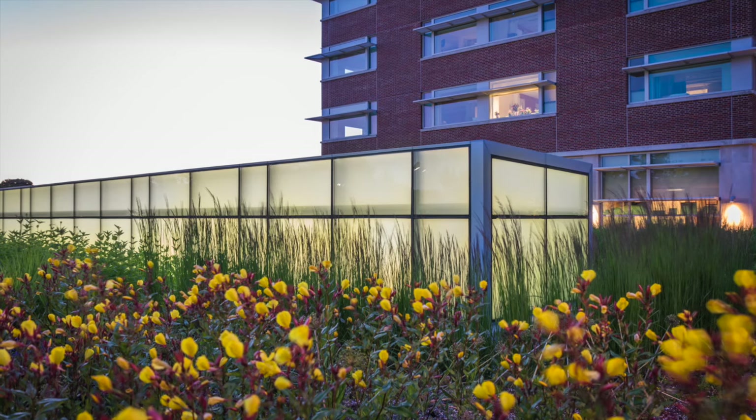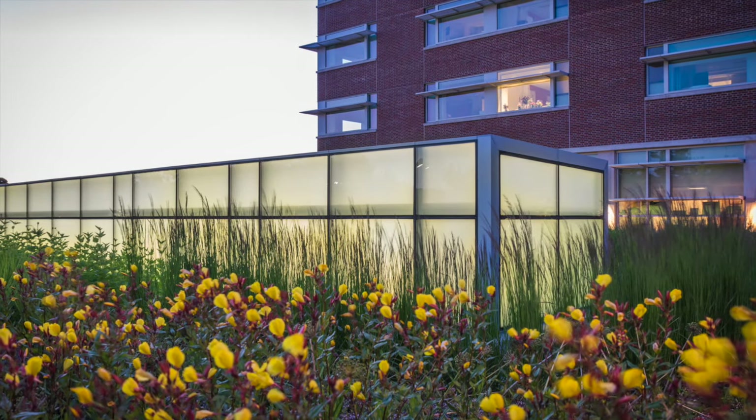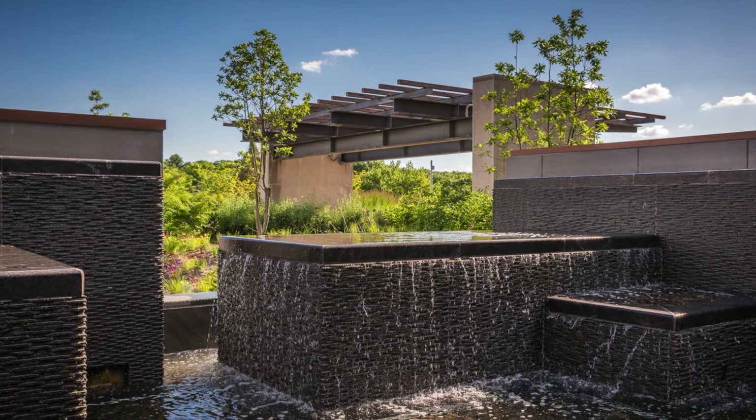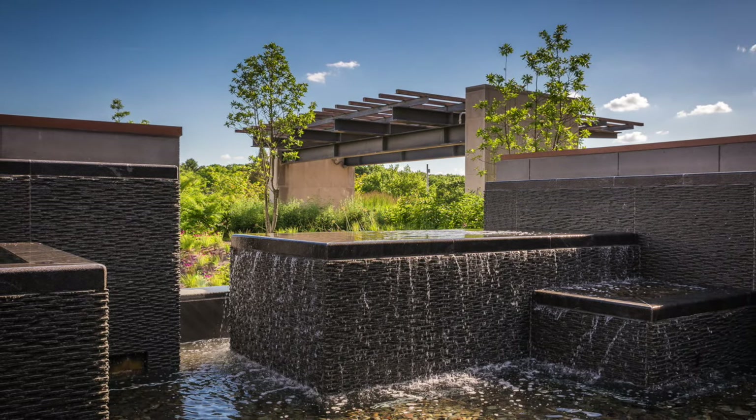Patient rooms have views of the serene healing garden, and patients and families have access to natural light and garden spaces, which include a tranquil fountain area and a pergola offering shade in the summer.